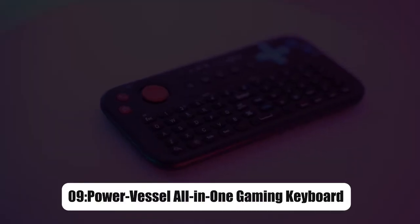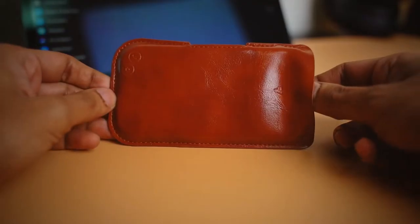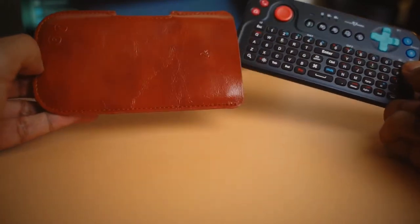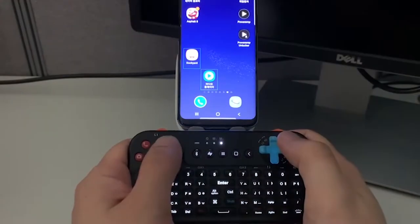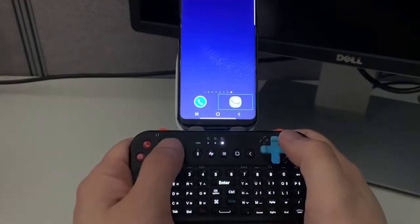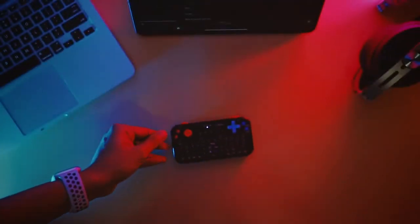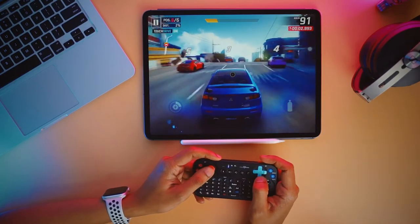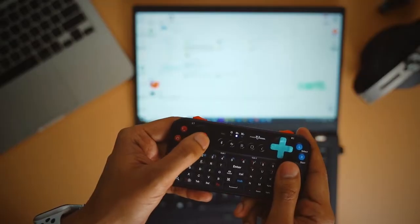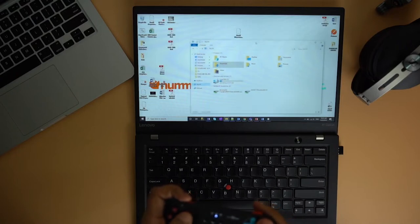On number 9, we have PowerVessel All-in-One Gaming Keyboard. The PowerVessel All-in-One Gaming Keyboard allows you to control your gadgets with accuracy while on the road. This handy keyboard is surprisingly light and small, and it connects to your Bluetooth devices with ease. It's a wireless remote, a game controller, and an audio receiver all rolled into one. You'll also like having full access to an illuminated QWERTY keyboard for on-the-go typing.